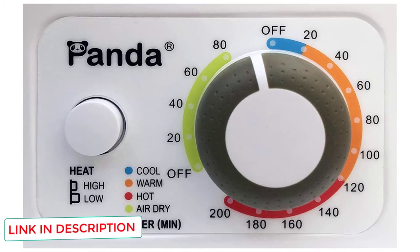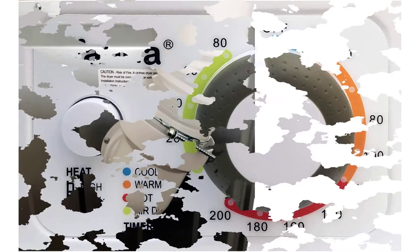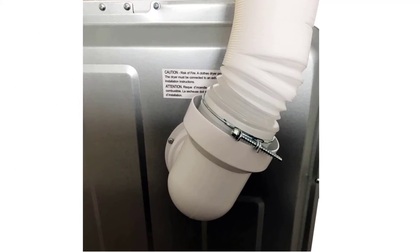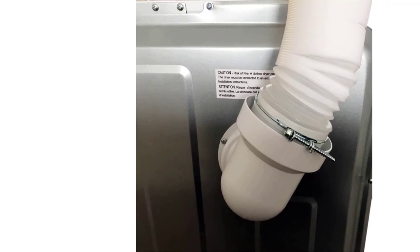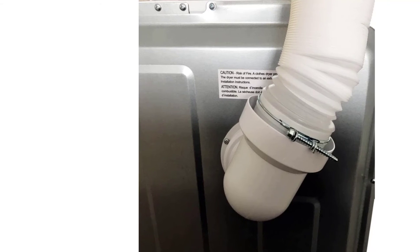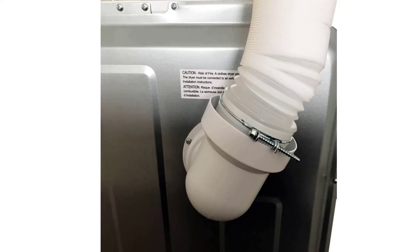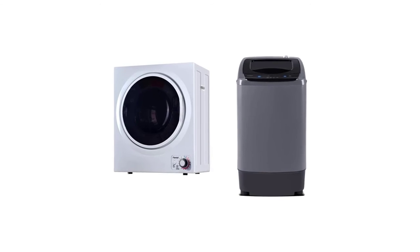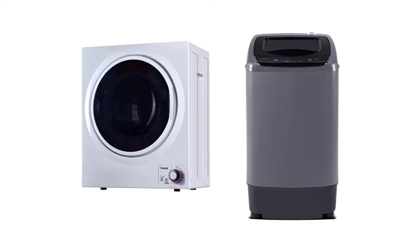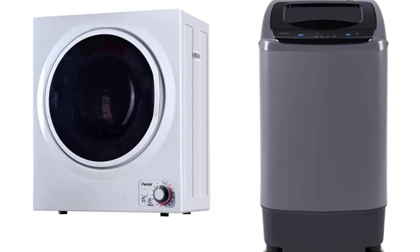It includes a detachable lint filter, mounting brackets, and an exhaust pipe. It also has adjustable exhaust vent parts that allow for indoor venting and exhaust vent. At 850W, the portable dryer is more energy-efficient than many other dryers, even though it takes longer to dry clothes. It has a control panel with different modes that shift between low and high temperatures, with a drying timer ranging from 20 to 200 minutes. It produces only 70 dB of noise, which is relatively low and tolerable.